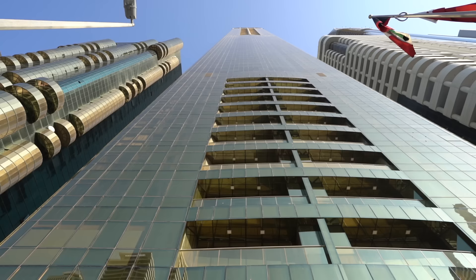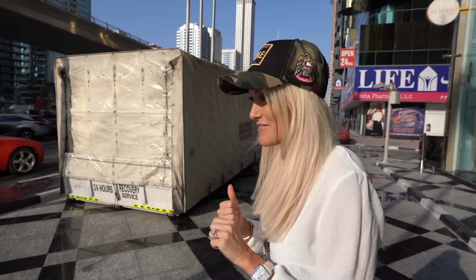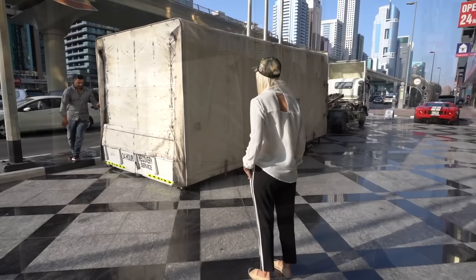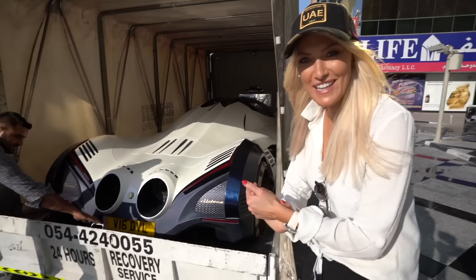It's coming! What's up? It's Supercar Blondie. I'm here in Dubai and I'm at the world's tallest hotel. I'm getting one of the most unique cars in the world delivered right here. Some people even say this car doesn't exist, but it's right in there. It is real. There it is — that was quick.